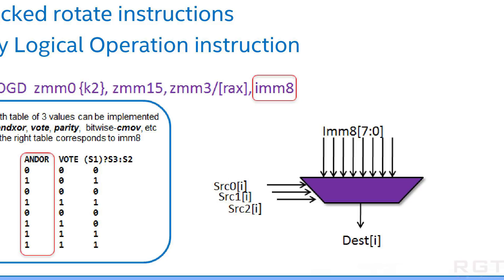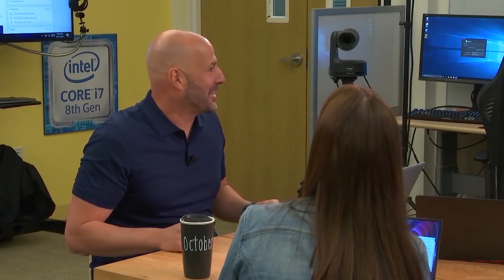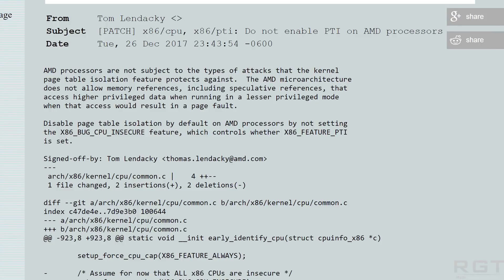So what does this bug do? An official statement from Intel hasn't been released yet — they haven't officially commented — but AMD have released a statement indicating that their processors are not affected, and it hints at what the problem is on Intel's side. Tom Lendackey stated: "AMD processors are not subject to this type of attack that the kernel page table isolation feature protects against. The AMD micro-architecture does not allow memory references, including speculative references, that access higher privilege data when running in a lesser privilege mode when that access would result in a page fault. Disable page table isolation by default on AMD processors by not setting x86_bug_cpu_insecure feature, which controls whether x86 feature PTI is set."